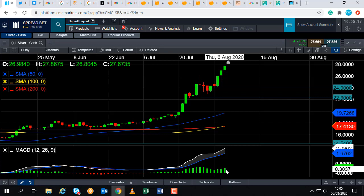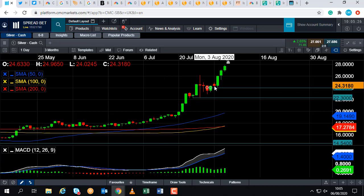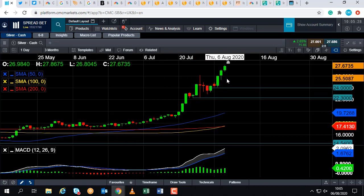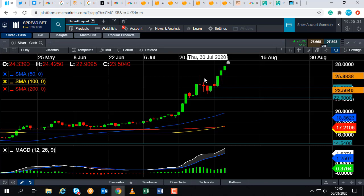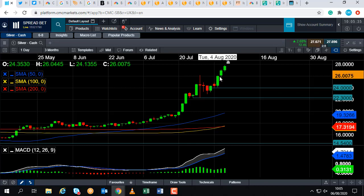But we could see a pullback, and if we do see a pullback, we could potentially see fresh buyers enter the fold. Because over the last few months, buying on the dip has been a popular strategy. So if we do pull back from here, we could see support tend to come into play in around the $26 zone.